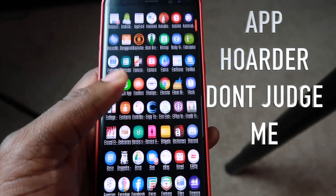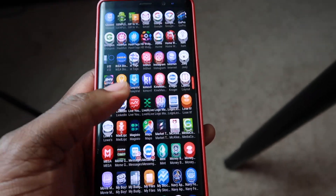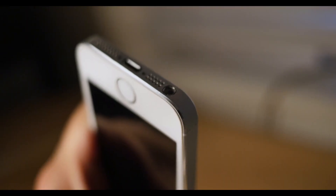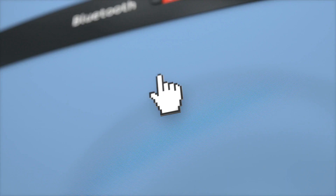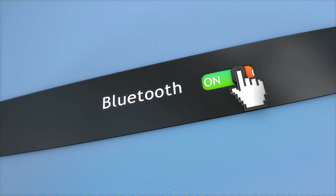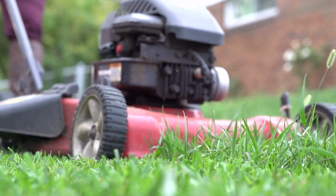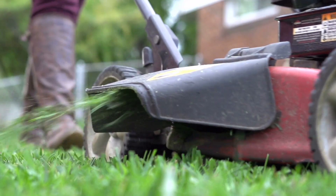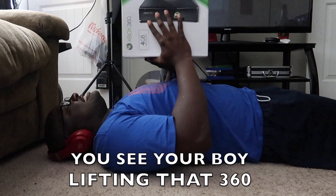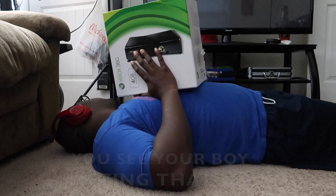Upgrading from my beloved Note 8 to the Note 10 Plus — my initial disappointment was the loss of the headphone jack, which was announced way before the official Samsung event. But I had to look myself in the mirror and realize I don't honestly use a headphone jack that much. I find my Bluetooth headphones way more convenient, especially when I'm outside doing yard work or in the gym.